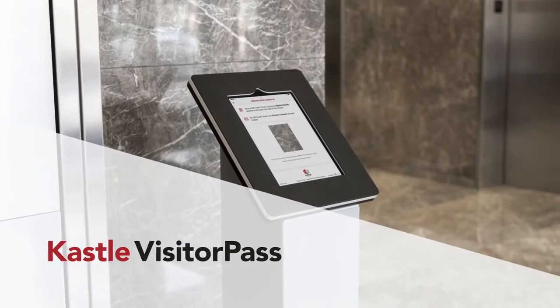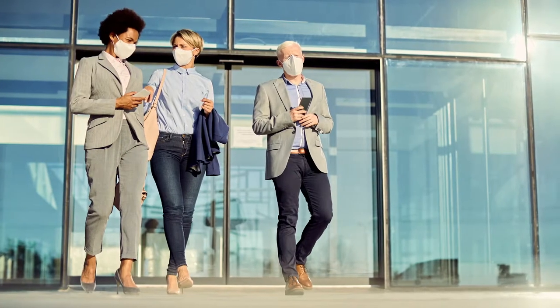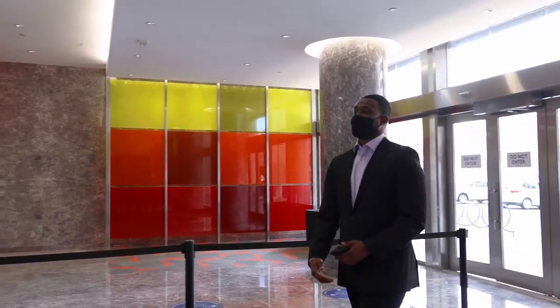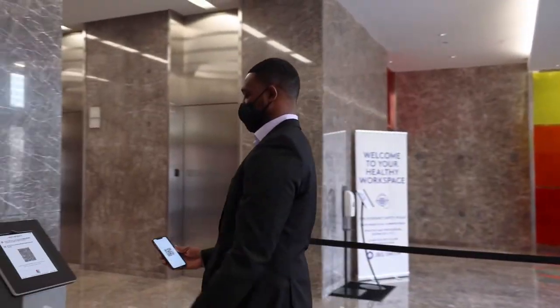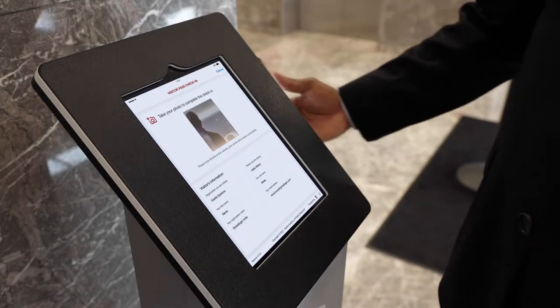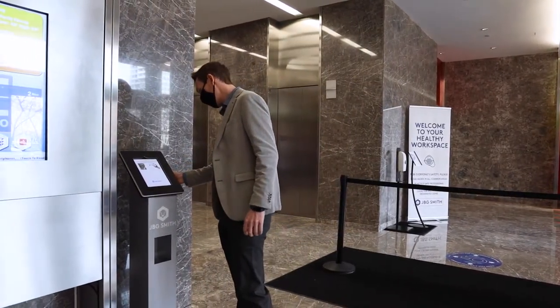Introducing Castle Visitor Pass. Decrease lobby congestion with quick, touchless visitor processing, ensuring the health and safety of your organization. Pre-authorized visitors will receive a QR code before their visit for faster badging and processing. Unannounced guests can present their driver's license to initiate registration.